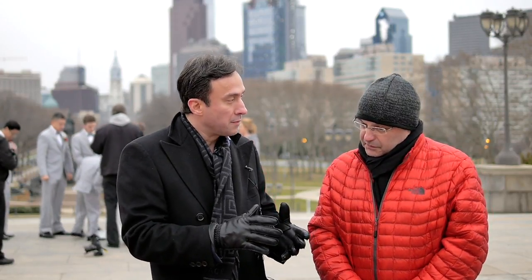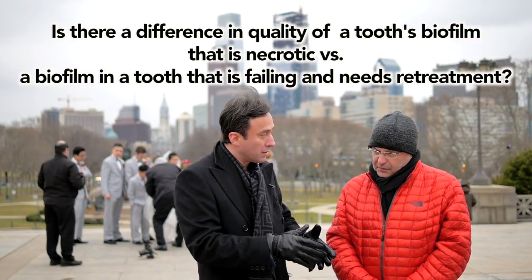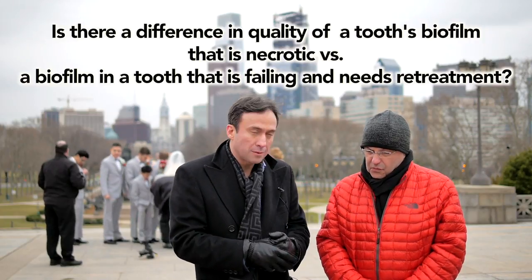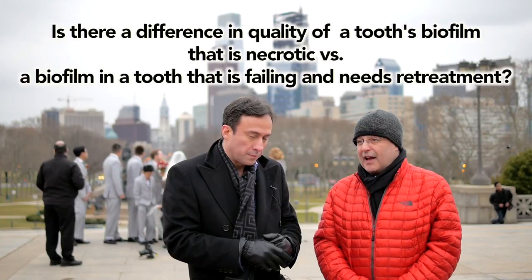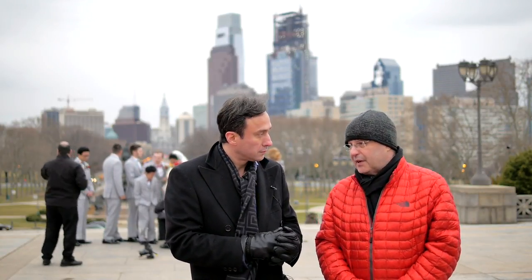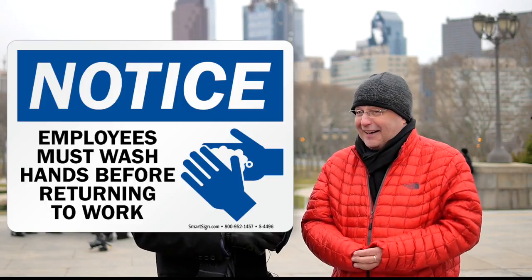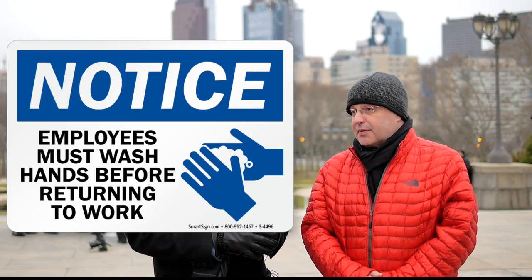Do you think in terms of the biofilm quality, there is a difference between the biofilm that you find in a regular necrotic tooth and a biofilm that you find in a tooth that is failing and requires retreatment? Yeah. You will find in the literature saying that you have different biofilms, and some of the nastiest bugs in the root canal system you will find in a retreatment case. For example, Enterococcus — because it's not even an oral bacteria, it manages to survive. It's an enteric bug, but it can mess up your success big time.